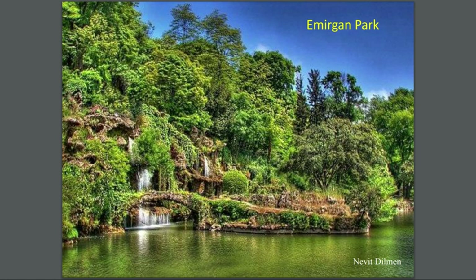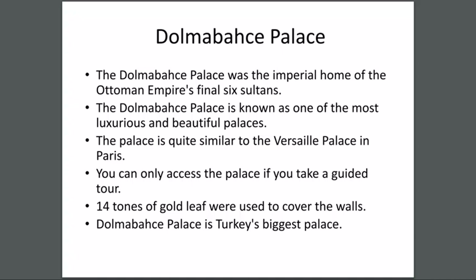This is a picture of Emirgan Park — they say in the spring when the flowers bloom the place looks even more beautiful, and this might be in the spring. You can see a beautiful waterfall and a nature-made bridge you can walk over.